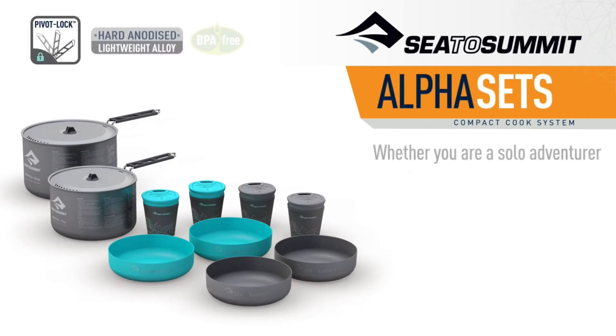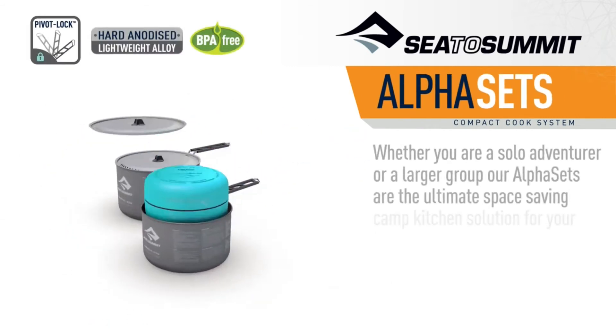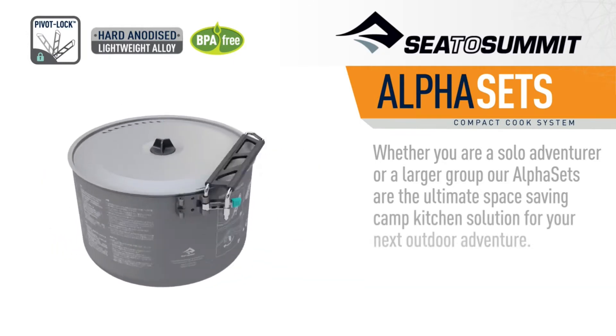Whether you're a solo adventurer or part of a larger group, our Alpha Sets are the ultimate space-saving camp kitchen solution for your next outdoor adventure.